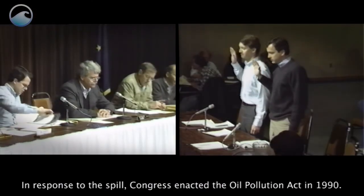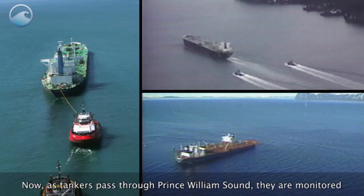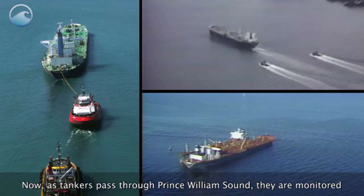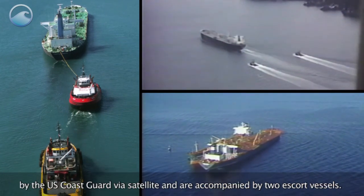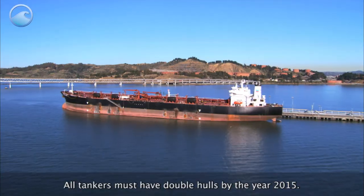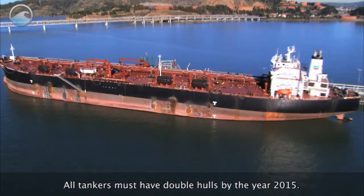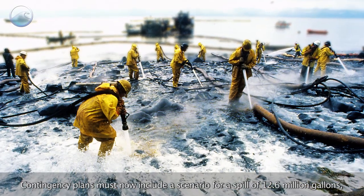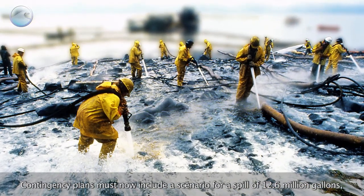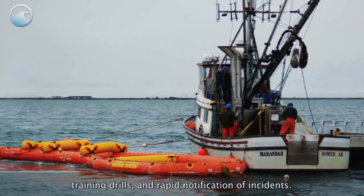In response to the spill, Congress enacted the Oil Pollution Act in 1990. Now, as tankers pass through Prince William Sound, they are monitored by the U.S. Coast Guard via satellite and are accompanied by two escort vessels. All tankers must have double hulls by the year 2015. Contingency plans must now include a scenario for a spill of 12.6 million gallons, training drills, and rapid notification of incidents.